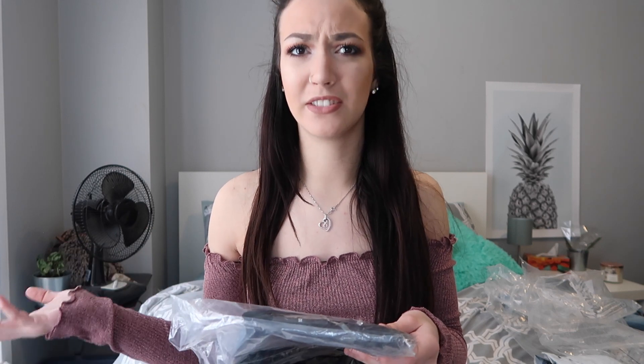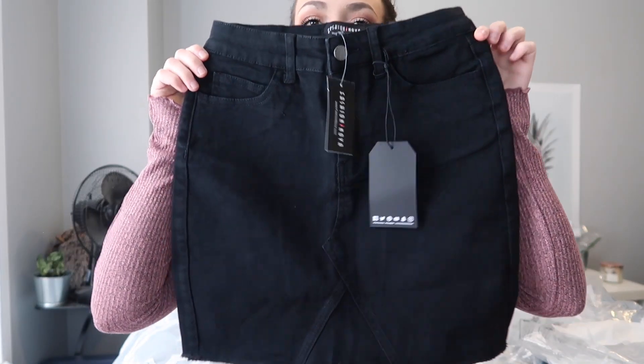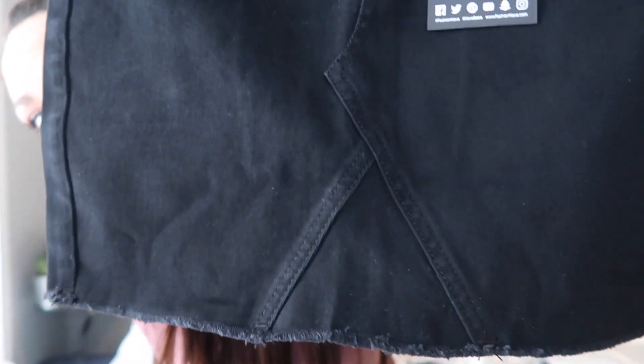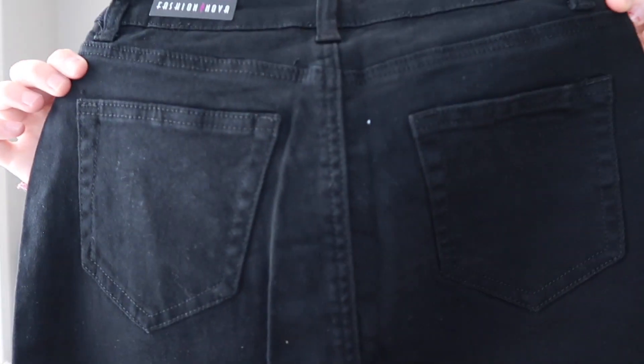The next thing I got was a denim skirt. I don't usually wear skirts — I normally have a problem where skirts are too loose on my waist and just don't fit properly. But I felt it would look really cute with the top. It's called the On to the Next Skirt and I got it in black in extra small. It's just a black denim skirt with a triangle detail in the denim.